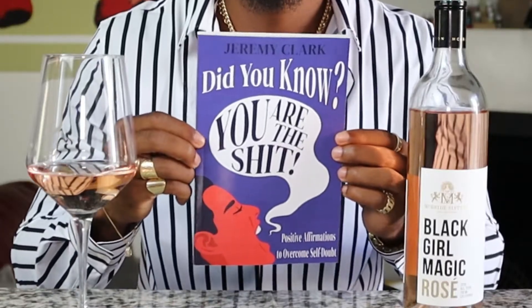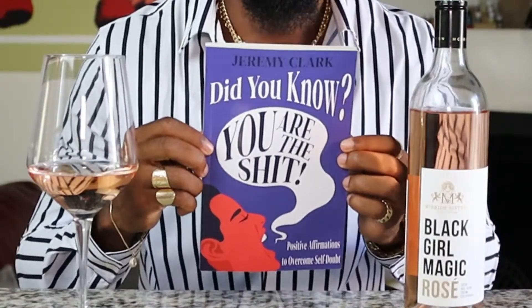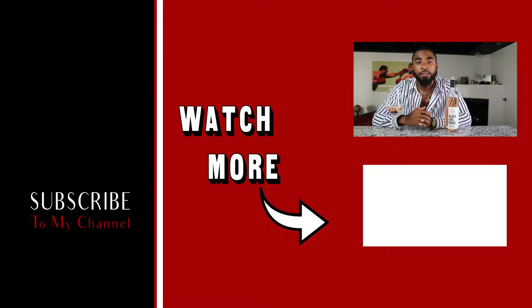This wine is also great if you want to relax and read a book. I highly suggest you guys get my book 'Did You Know You Are the Shit,' which explains how to use positive affirmations to overcome self-doubt, think positively, and it includes a journal to document your progress. The book is available on Amazon — the link is in the description below. If you liked this video, be sure to hit that like button, subscribe to my channel, and share with your friends.